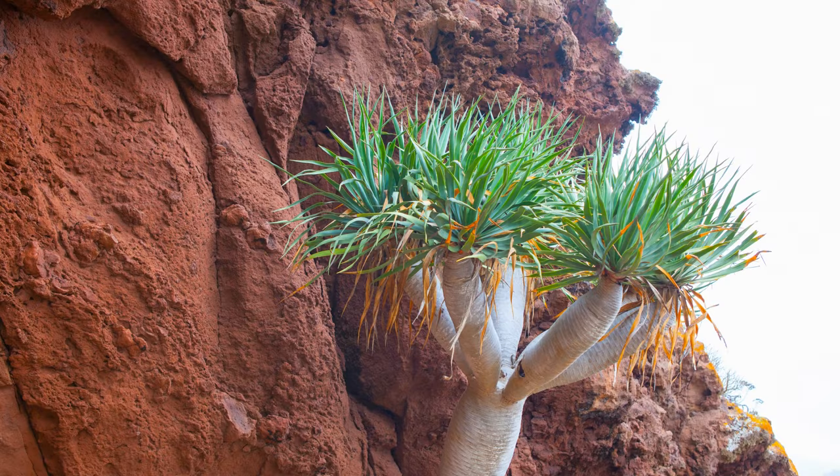How does it adapt to adverse conditions? Its sword-shaped leaves and dense crown allow it to survive in harsh environments, such as high winds and drought, in coastal areas.